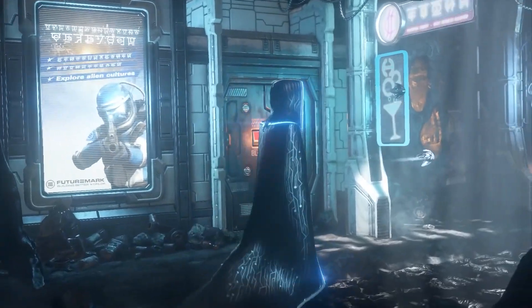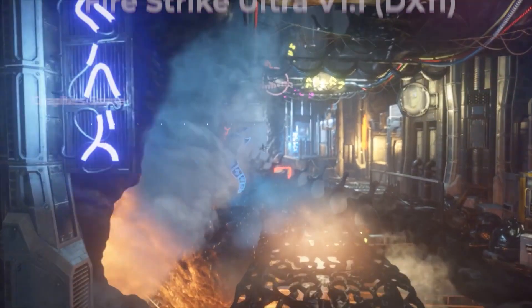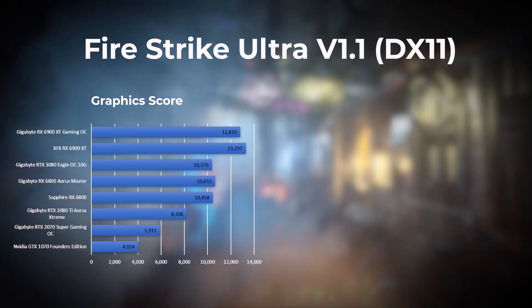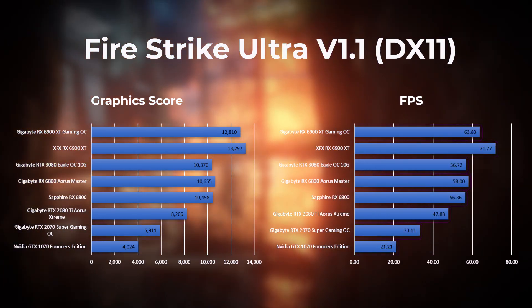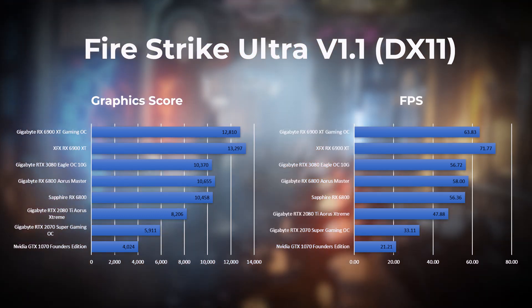Next up we have Fire Strike Ultra, which is a 4K DirectX 11 benchmark for gaming PCs. In this test the 6900 XT leads the pack with the Gigabyte 6900 XT in second, followed by the RX 6800 XT in third.